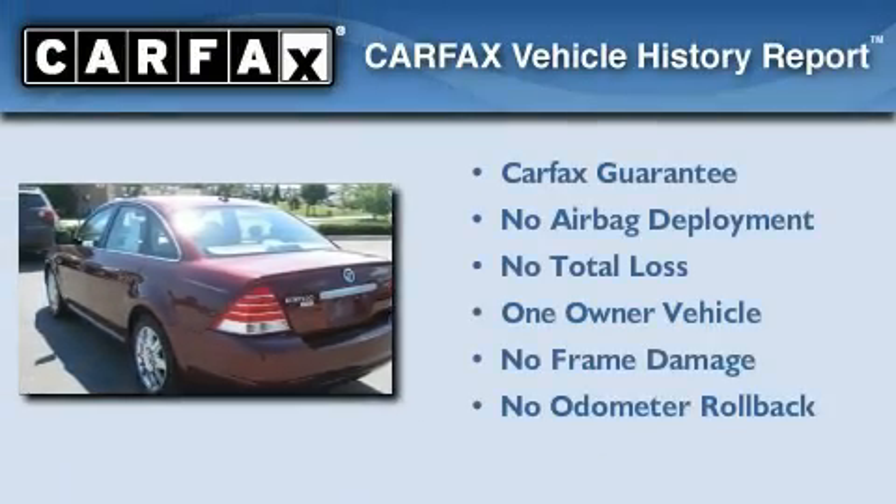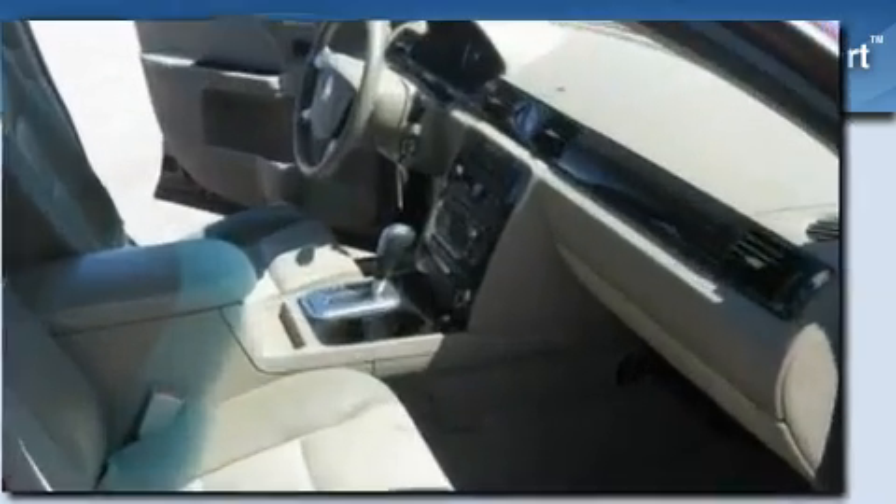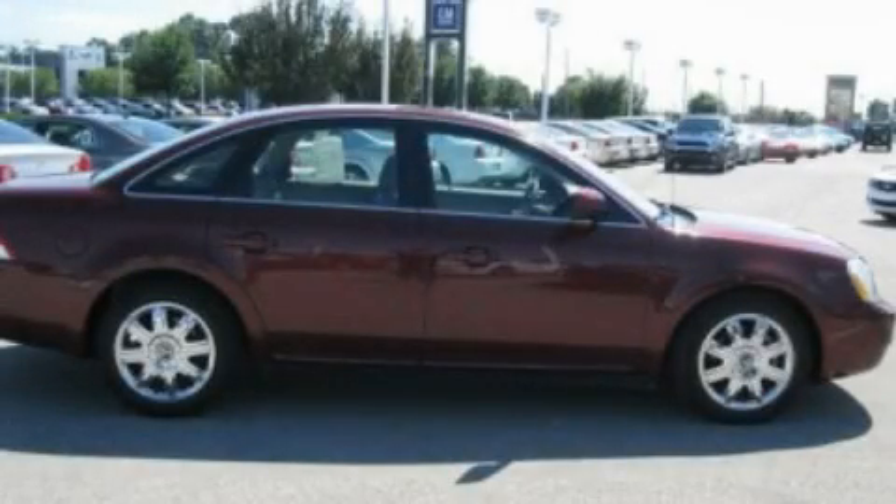This Mercury has had only one owner and it qualifies for the Carfax Buyback Guarantee. Stop by today and test drive this vehicle for yourself.